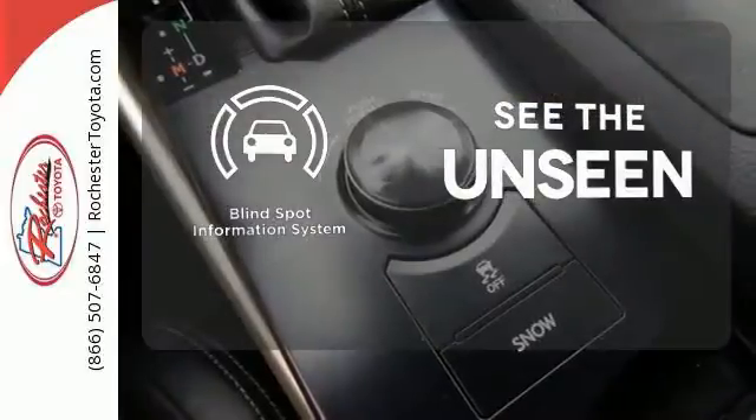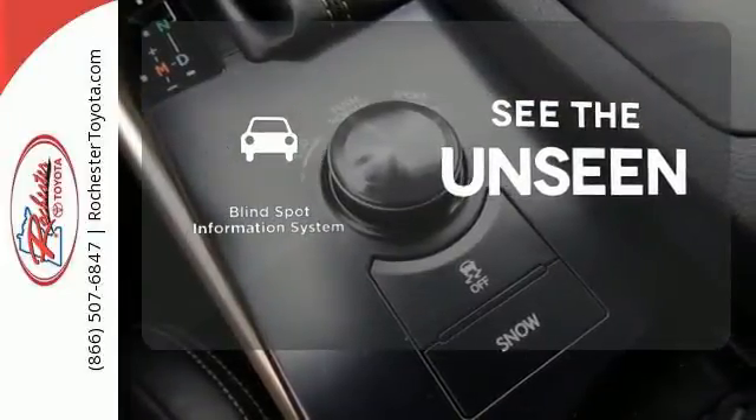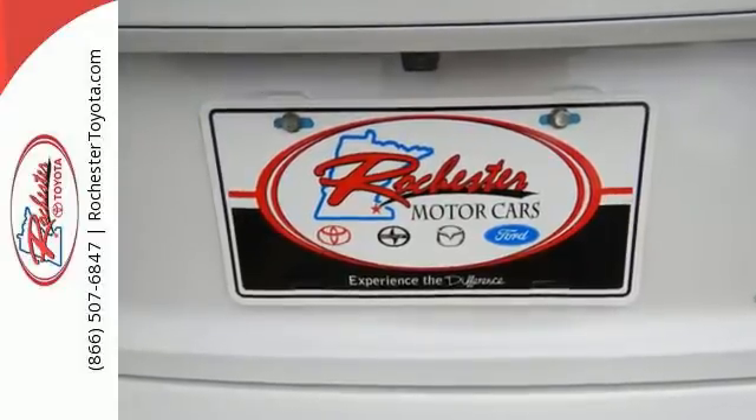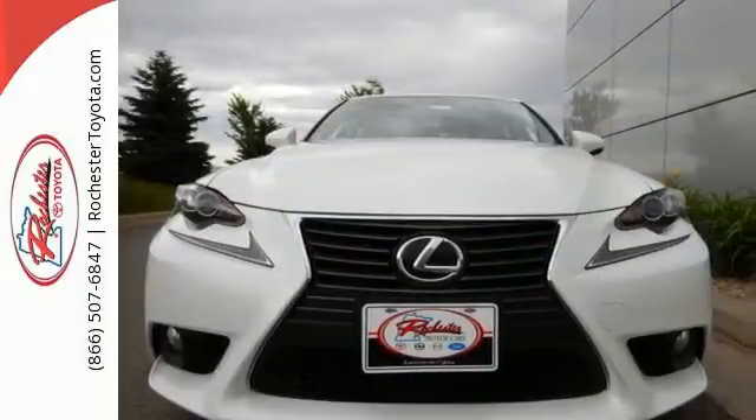Negotiating traffic has never been easier thanks to the blind spot indicator. If you find yourself sighing every time you get into your car, well, it's time to make a change. Indulge yourself today.